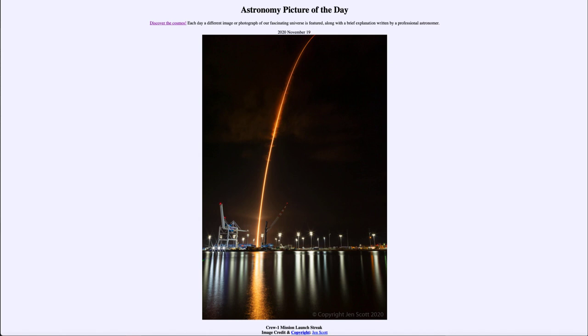That was our picture of the day for November 19th of 2020, titled 'Crew One Mission Launch Streak.' We'll be back again tomorrow for the next picture, so until then have a great day everyone, and I will see you in class.